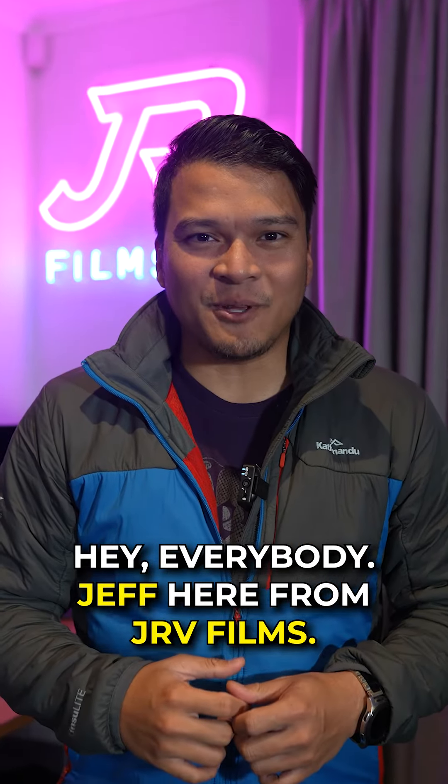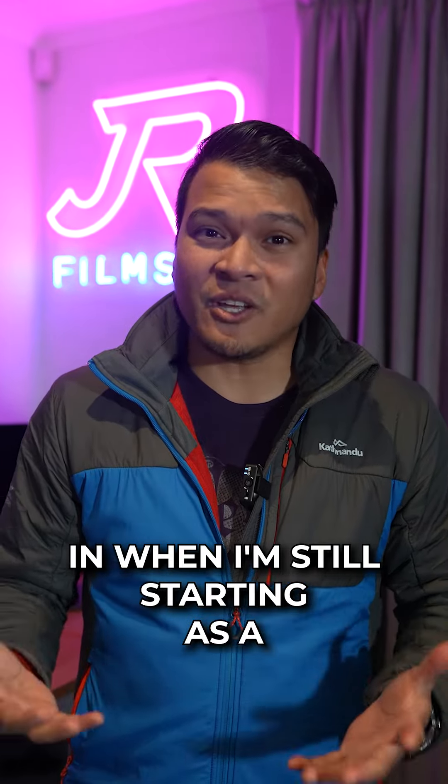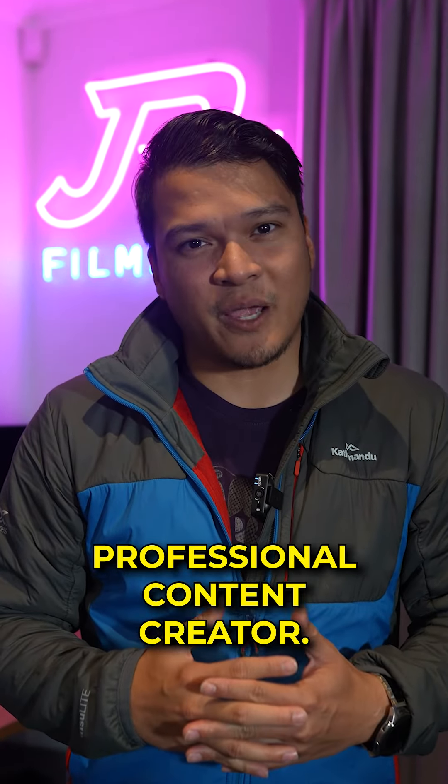Hey everybody, Jeff here from JRV Films. This video will show you the gears that I invested in when I was still starting as a professional content creator.